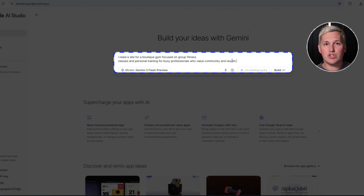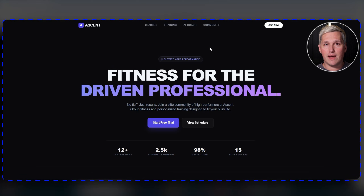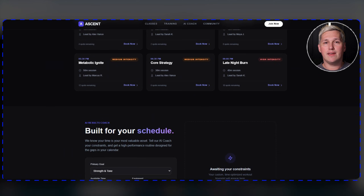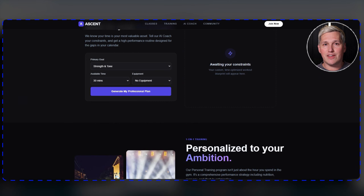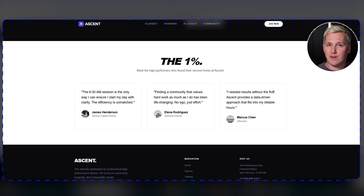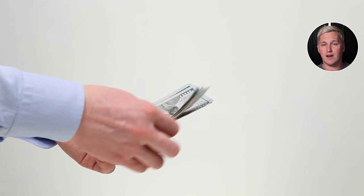You tell it you need a site for a boutique gym focused on group fitness classes and personal training for busy professionals who value community and results. Gemini 3 builds out a homepage with a video background showing the energy of a class, a headline that speaks directly to time-strapped professionals, a services section with clear pricing, a schedule page integrated with their existing booking system, and a member success stories section with before and after transformations. You review it, make a few tweaks to match their brand colors, and you are done. The gym owner sees a site that finally represents the quality of their business, pays you $3,000, and you delivered it in less than a day. That is leverage.